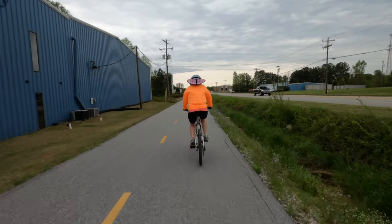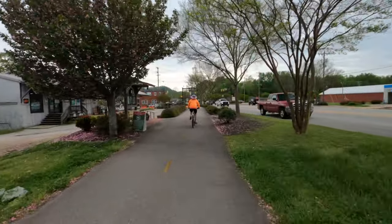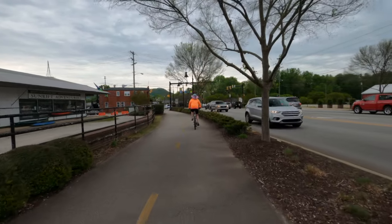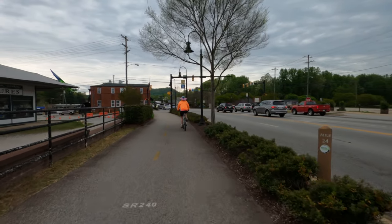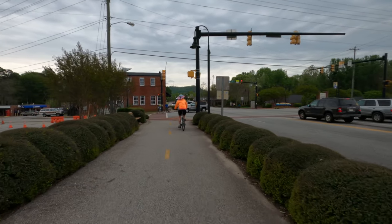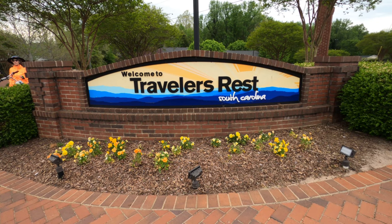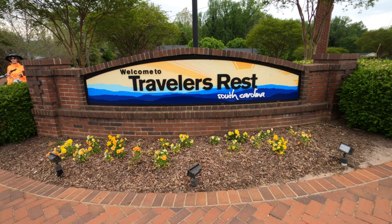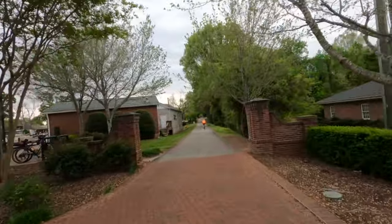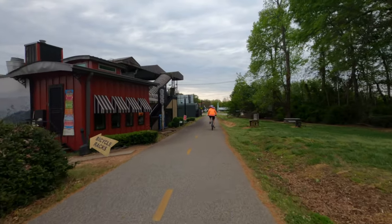We rode by factories, churches, and a few homes through the outskirts of Traveler's Rest until we soon came to Main Street. A taproom and an ice cream parlor quickly offer refueling opportunities.